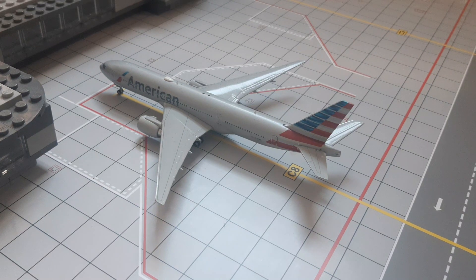Right here we have got this American Boeing 777-200ER — he arrived from Dallas Fort Worth about two hours ago and will be heading out to New York JFK in about half an hour.